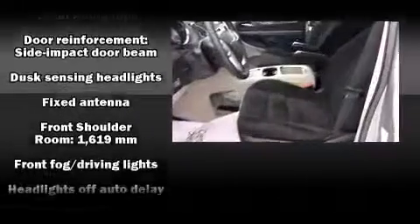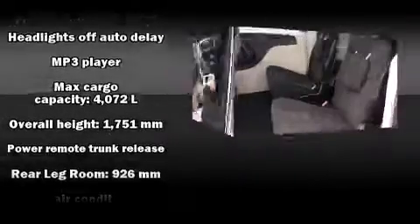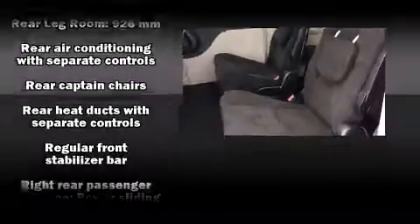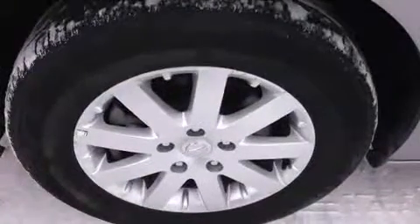Chrysler also prioritized safety and security by including head curtain airbags, traction control, brake assist, and four-wheel disc brakes with ABS. Various mechanical systems are monitored by electronic stability control, keeping you on your intended path.